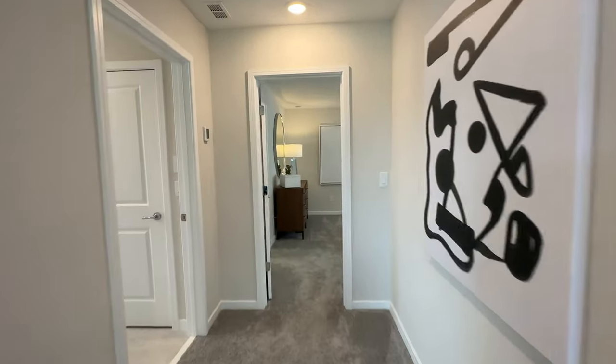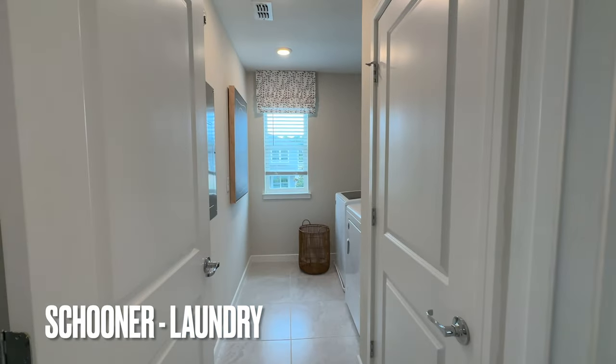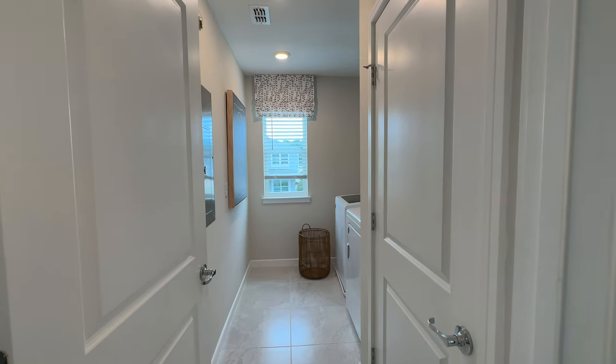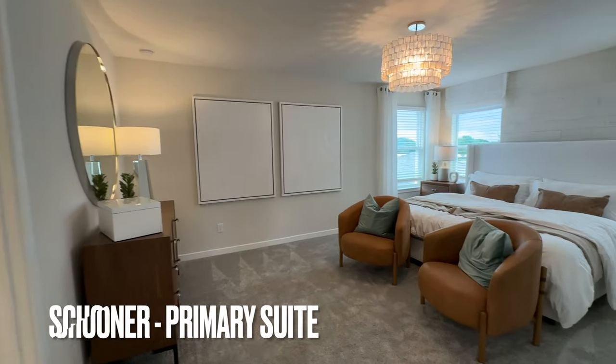Let's go over here and continue in. We see the laundry space — it has an opening window also. And now we come to the primary suite.